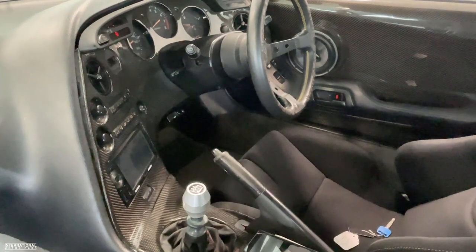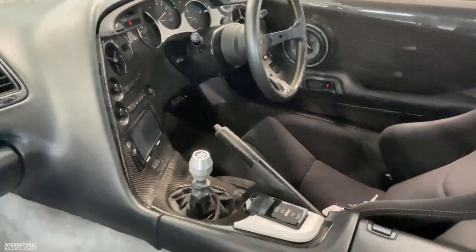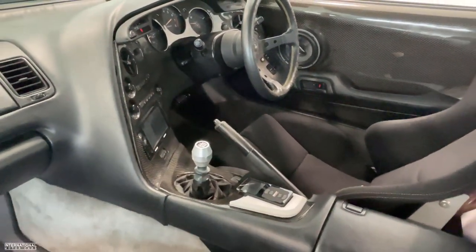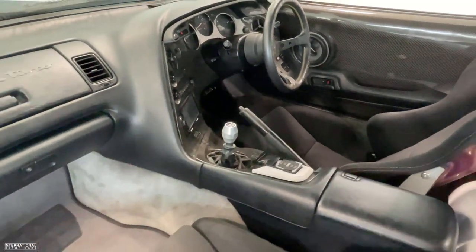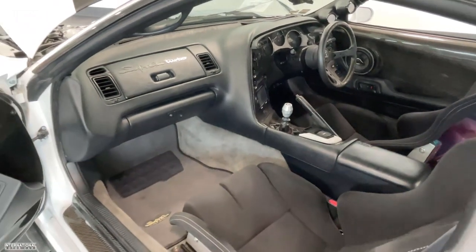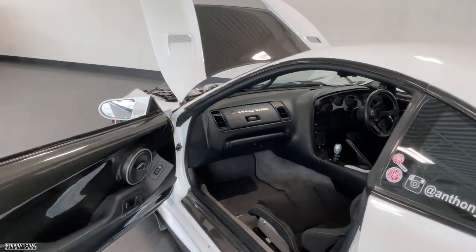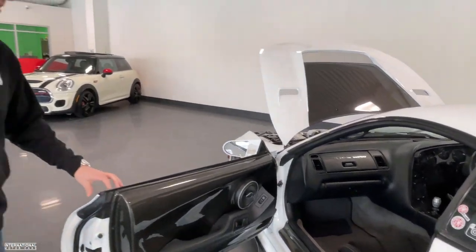Talking about the drivetrain — most notably it's got the Getrag V160 six-speed manual transmission, mated with an RPS Max Series clutch with a six-puck solid hub disc. The very desirable six-speed manual, not the laggy automatic that some Supras have.